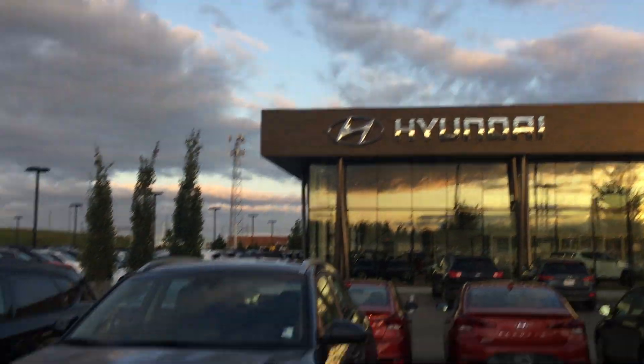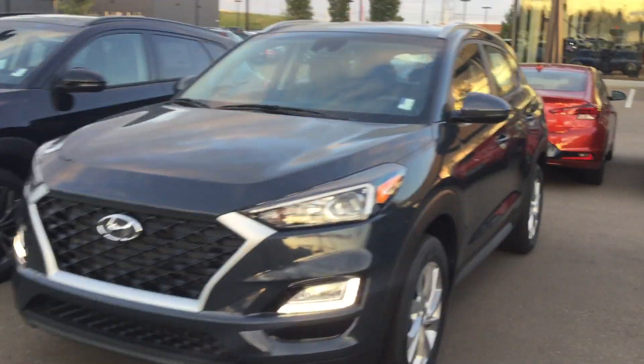Hi Mona, this is Cherie from River City Hyundai and I'm here to show you a look at the 2019 Hyundai Tucson Preferred.